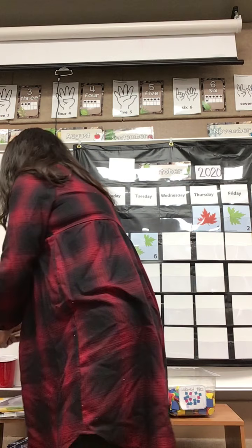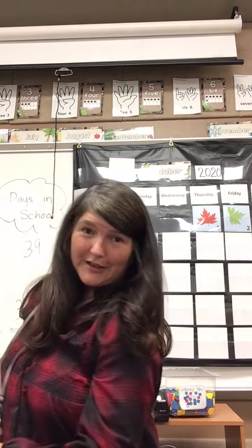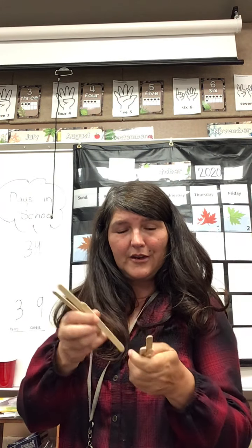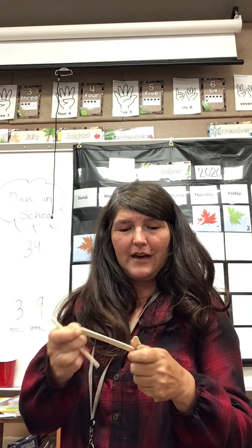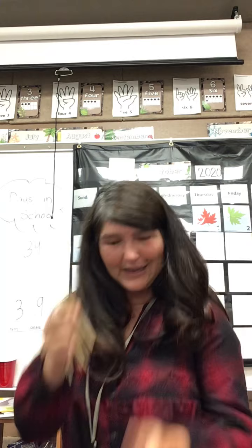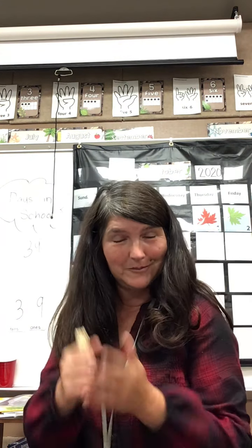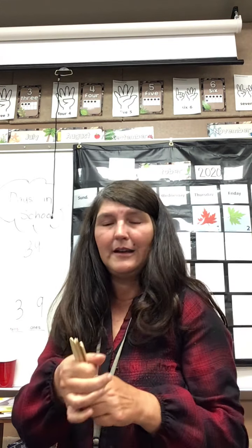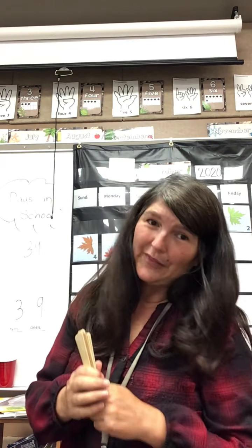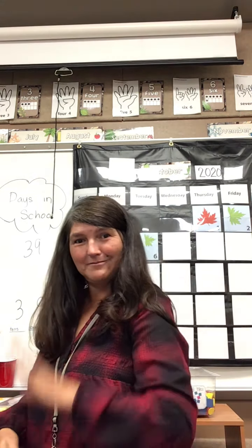Oops, I dropped them — butterfingers! Today, switching to counting by ones: 31, 32, 33, 34, 35, 36, 37, 38, 39. So what's going to happen tomorrow? If I had one more in here, what will it be? Think about that and then we'll get together tomorrow and discuss it. Have a good day!